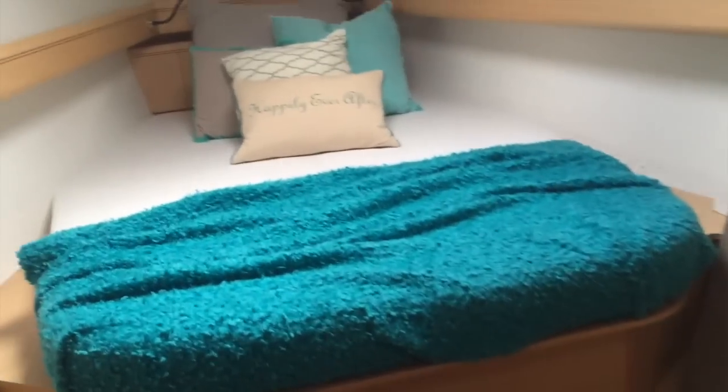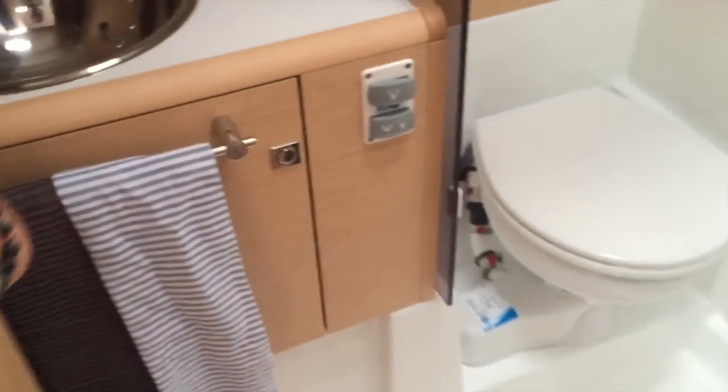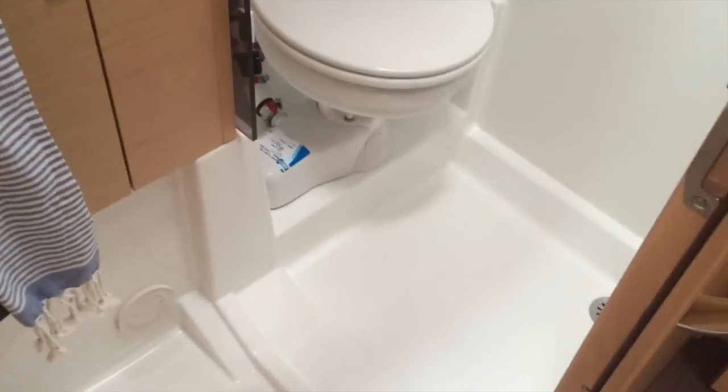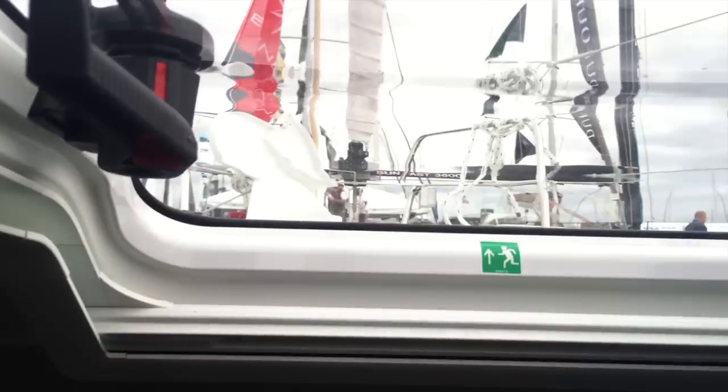Beautiful forward cabin. This is a two-head version so you have a full walk-in shower and toilet area, your sink, your vanity, and lots of storage. There are great windows here with aviation-style shades and an angled forward hatch allowing you to look forward. There's also a little desk vanity area, drawers, and a hanging locker. Just an incredible vessel.